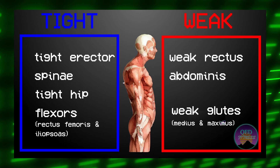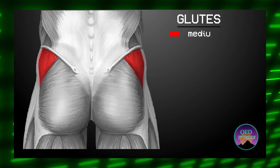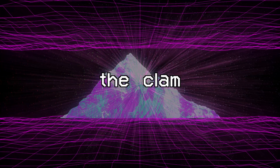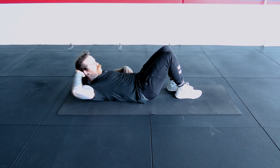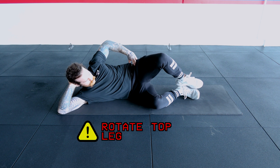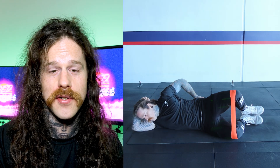Looking at the diagram of lower crossed syndrome again, we can see that the glutes are in need of strengthening. Your glutes are comprised of three muscles: the glute medius, maximus, and minimus. We are going to focus on medius and maximus. To strengthen the glute medius we are going to do the clam. To begin, lay down with both legs together, bent at about a 45-degree angle — think about a sit-up position and just rolling over onto one side. From here, lift and rotate the top leg by activating the glute medius. Once your strength increases, you can add an elastic band to increase the difficulty.